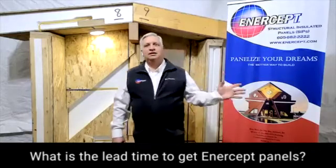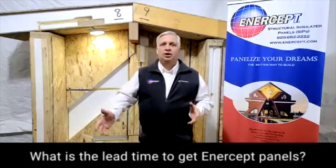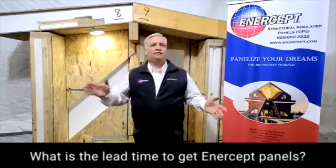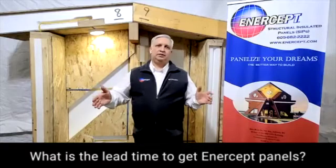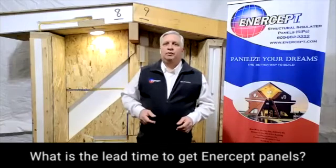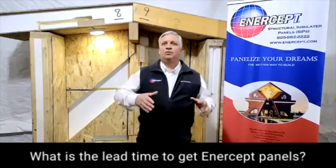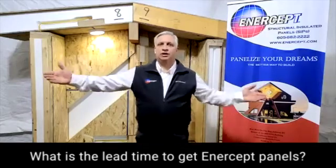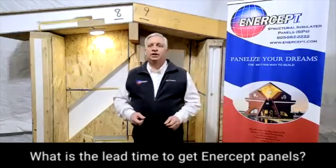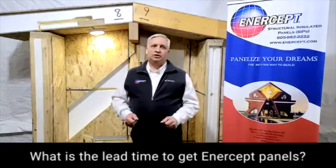We're expecting to see things stretch out. Typically speaking, through the summer we're usually at that four-to-five-week lead time. Then when we get into August, September, October — when people are in a hurry to get their structure up before snow flies — it can stretch out a little longer in that time of year. But usually we're in that four-to-five-week range.